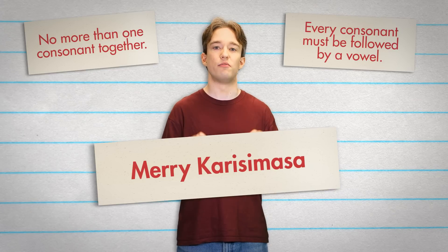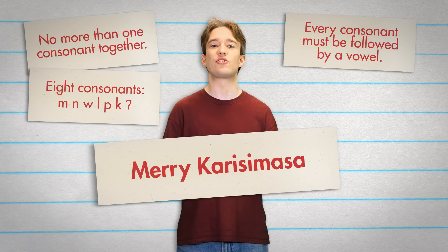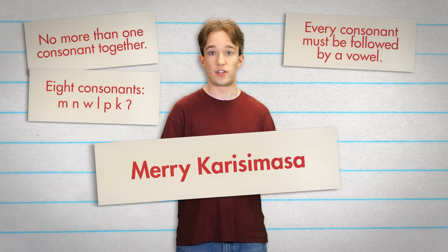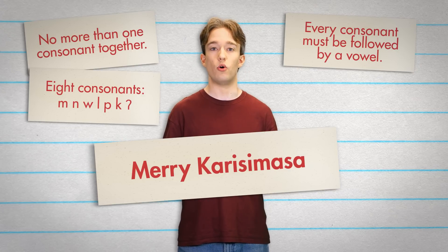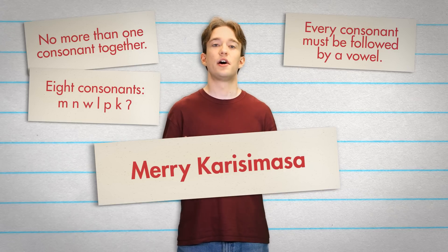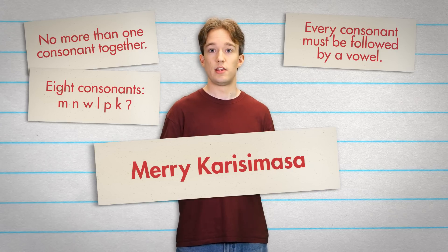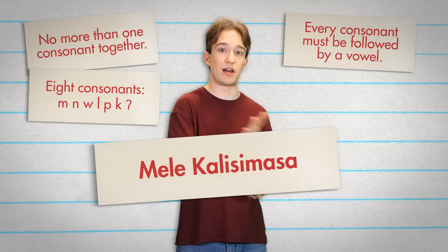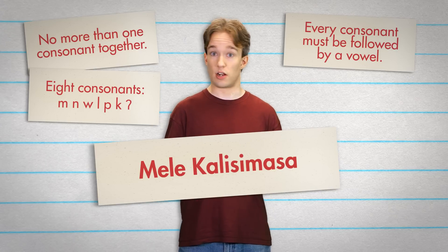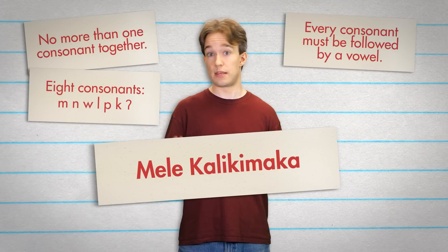Hawaiian has a much smaller alphabet, too — it only has eight consonants. That last one, by the way, is the glottal stop. That's the sound that English speakers make in the middle of uh-oh, or button. You'll notice that there's no R in there. In Hawaiian, R and L are interchangeable — actually they're just the same sound — and they're written as L. So now we have mele kalissimasa. There's no S either; the closest sound is K. So switch those over, and there we go: mele kalikimaka.